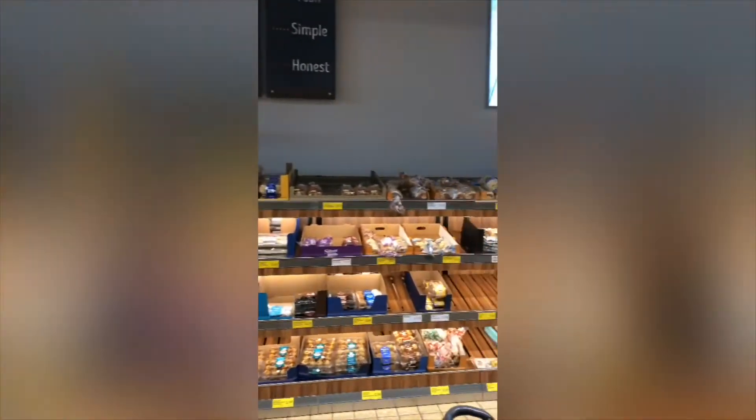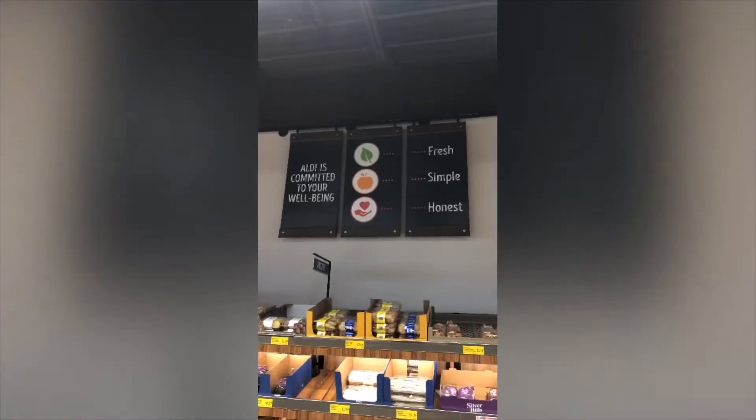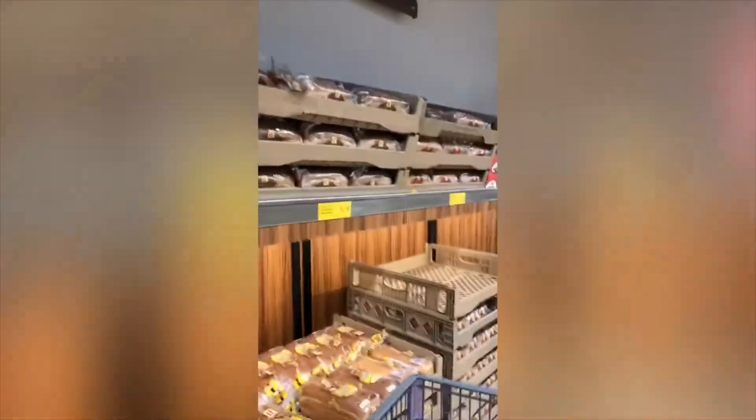So this is like the bakery section right inside the door — it's all backlit. I'm going to get a little bit of that. First item is hotdog buns.